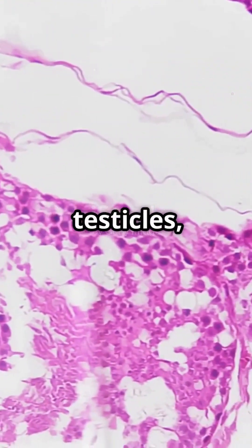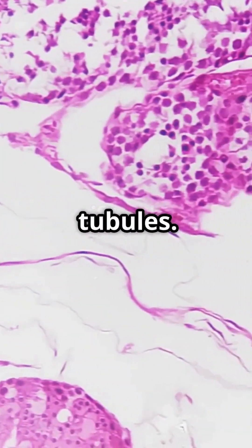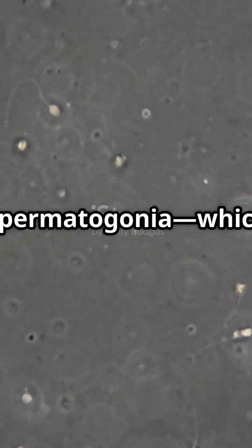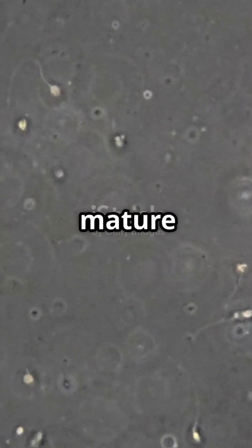It all begins inside the testicles, in small, coiled tubes called seminiferous tubules. These are like tiny sperm factories. Here, special cells called spermatogonia, which you can think of as sperm stem cells, start the process of becoming mature sperm.